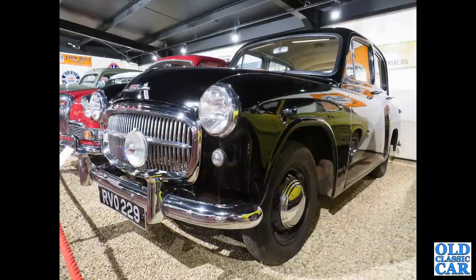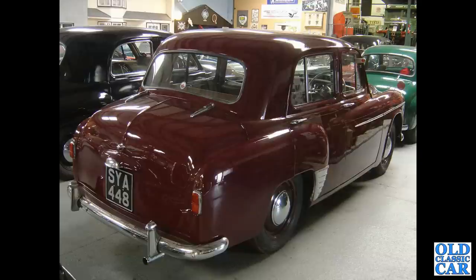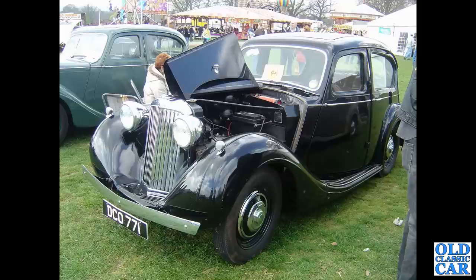RVO 229 is a Hillman Minx from 1954. Here's a similar car viewed from the rear — this was at a Welsh Motor Museum. Back to earlier cars now: DC0771 is a 1946 Sunbeam Talbot 10hp saloon.